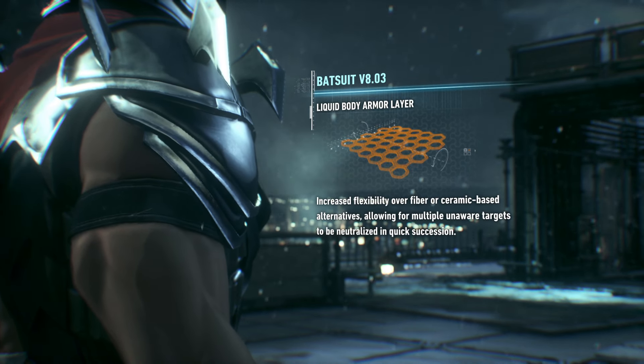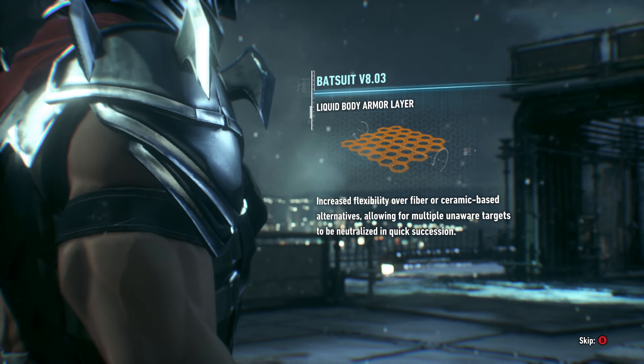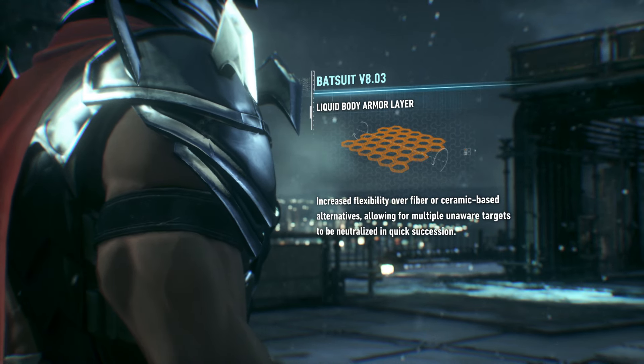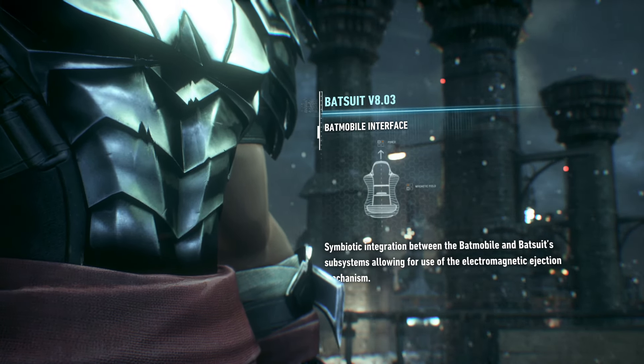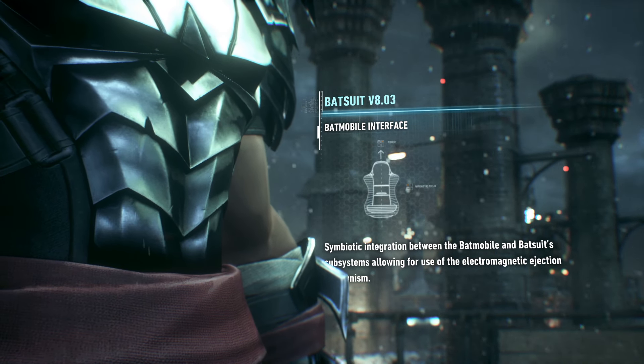The liquid armor is more flexible than the fibers you're accustomed to as well. You can use that increased maneuverability to take out multiple foes in quick succession. The suit's compatible with the Batmobile's electromagnetic eject mechanism, too. You'll fly out of that thing like a bullet from a railgun.